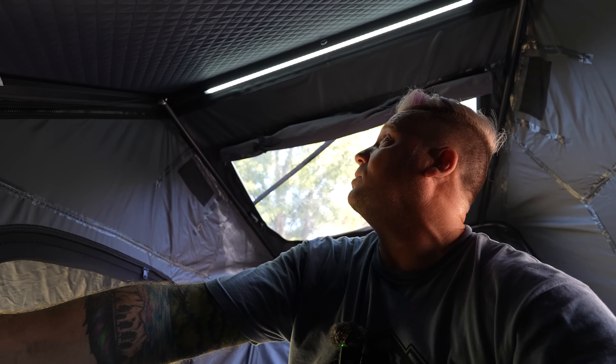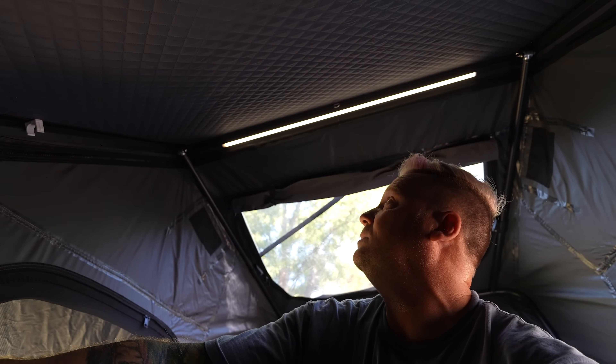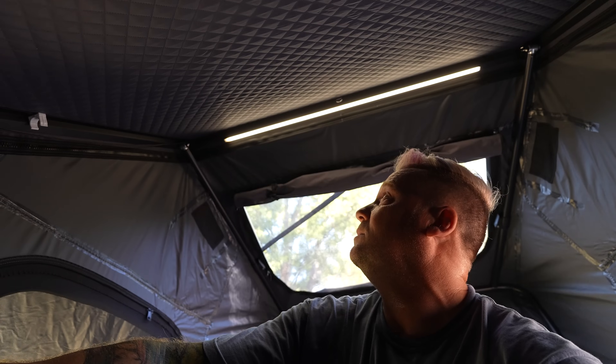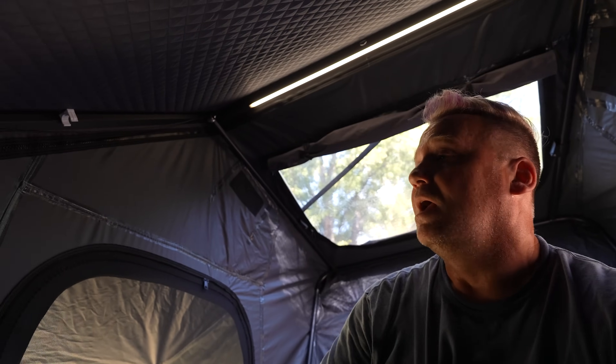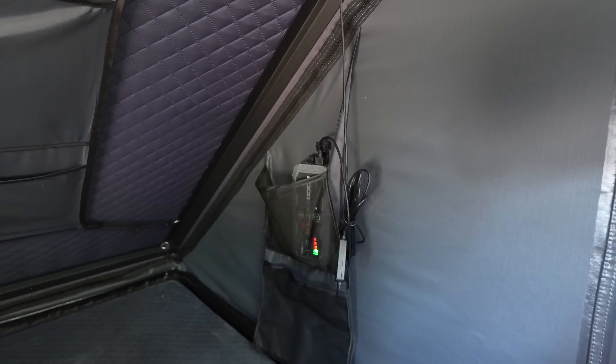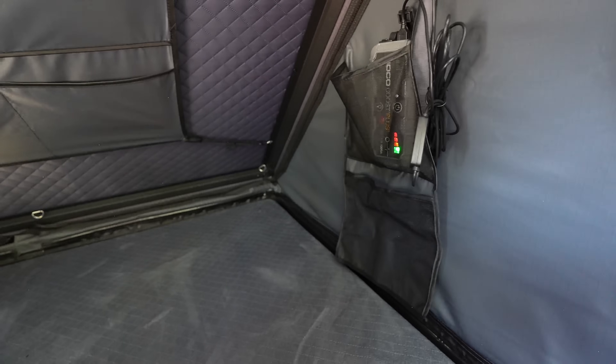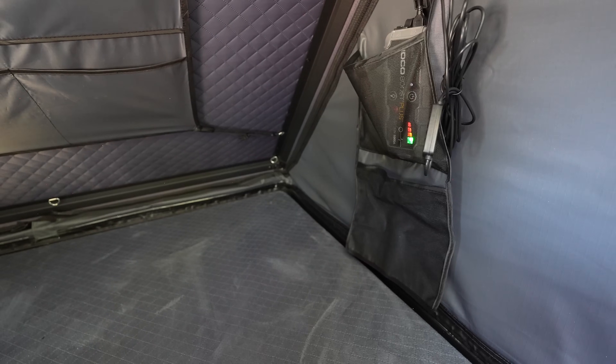Just like the Nature Nest, you can change it from amber to white, have both amber and white on at the same time, dim them, brighten them — all the normal things. The wire does have a little bit better cable management here because you can run it down and have your little power bank there in the pouch.